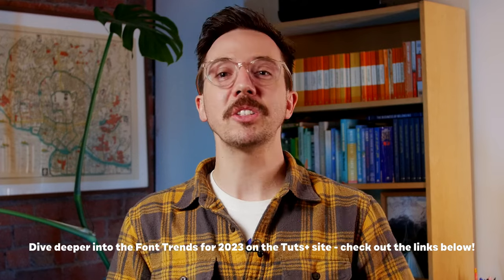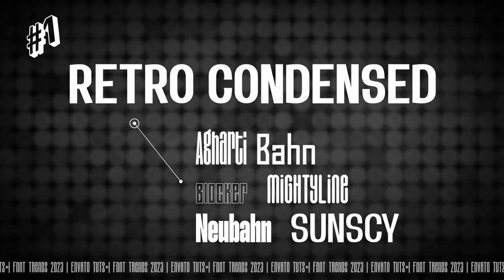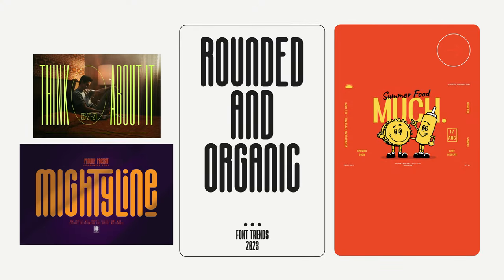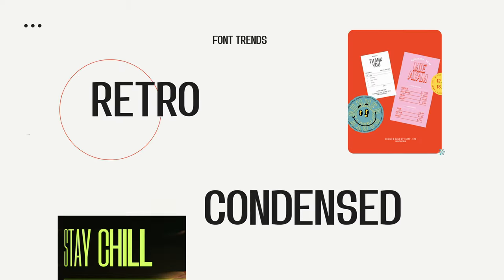To look forward, we must first look backward, and in doing so we've come to our first trend prediction for 2023: retro condensed. Expect to see more high-impact condensed type styles with 70s soul. Whether you opt for strong and cinematic or more of that rounded and organic feeling, condensed typefaces are great for making an impact in a small space. These retro condensed fonts soften the sometimes harsh style that condensed fonts suffer from, with organic edges and subtle quirks that make a nod to an older decade.